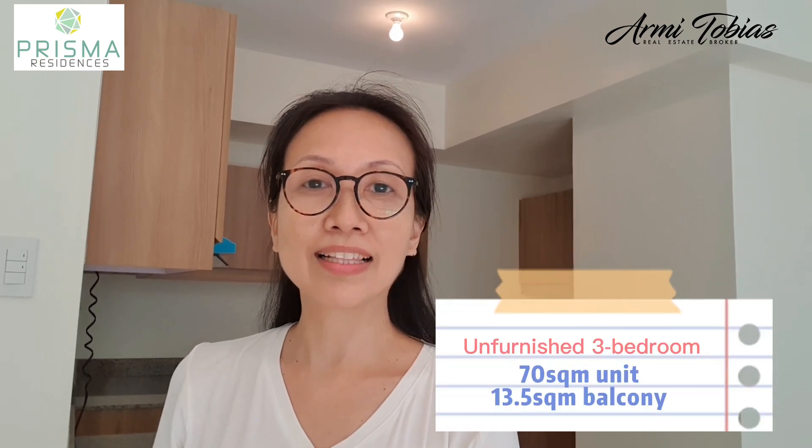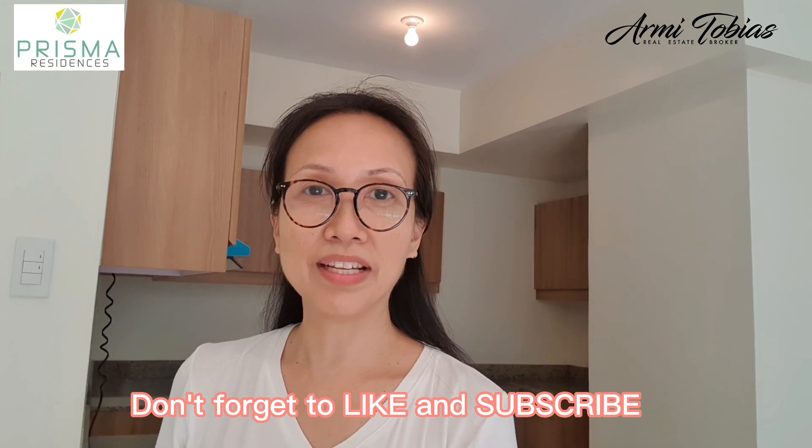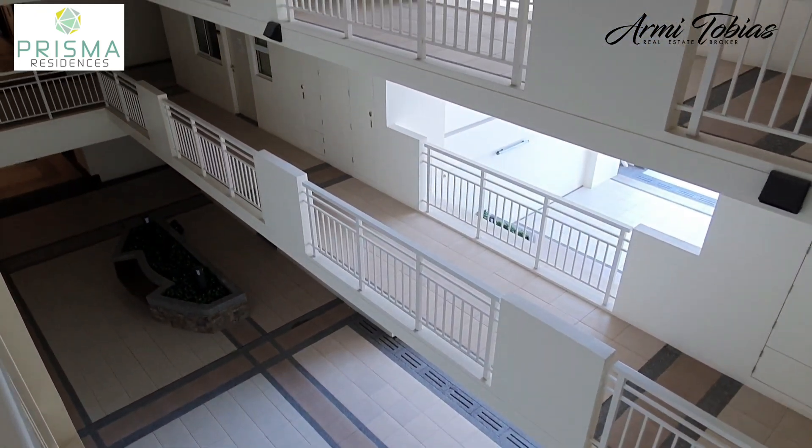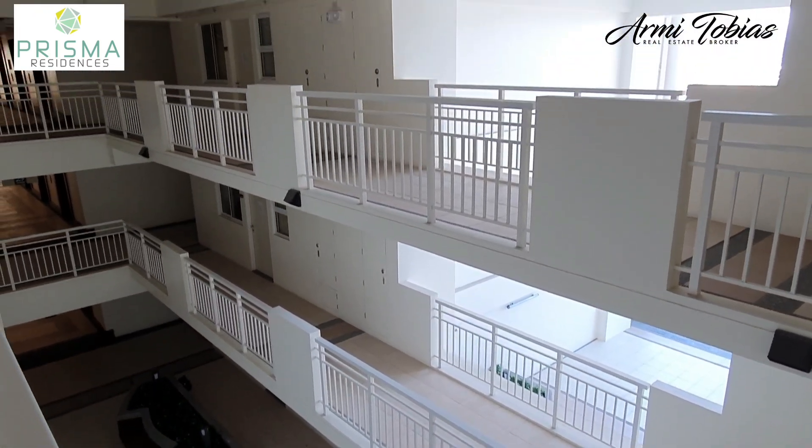For today, we are going to check a bare or unfurnished 3-bedroom unit here at Prisma Residences in Pasig City. This is very near Bonifacio Global City, Makati City, Fort Ortigas. We are on the 30th floor of Astra Tower here in Prisma Residences.